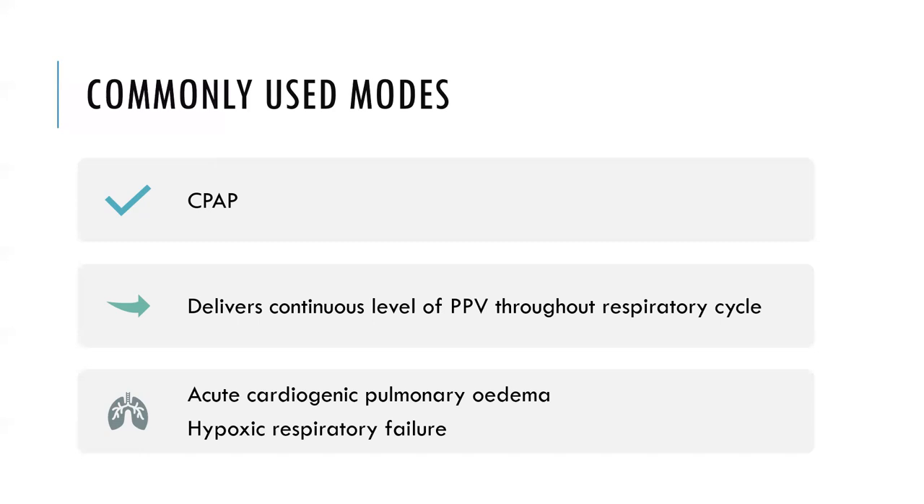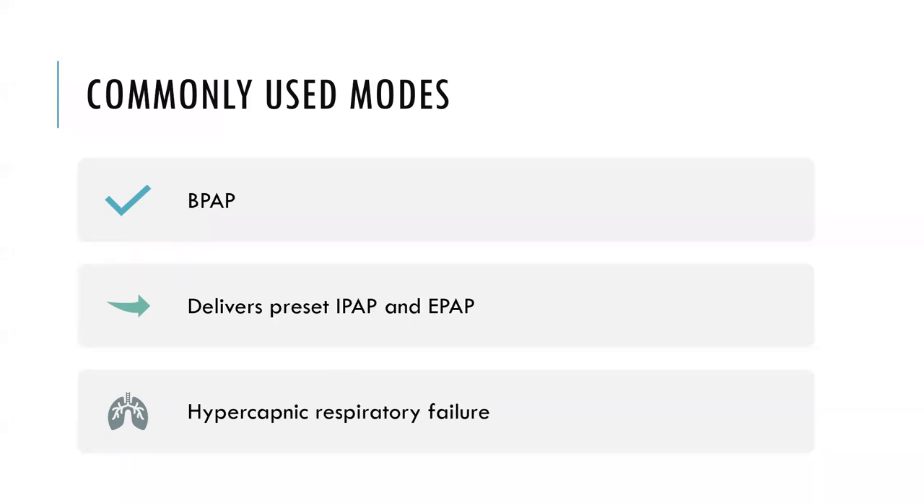CPAP is a good mode for patients with hypoxemic respiratory failure, like acute cardiogenic pulmonary edema. The second commonly used mode is BPAP — bi-level positive airway pressure. People often use BiPAP and BPAP interchangeably, though BiPAP is actually the name of a ventilator made by Respironics. In BPAP, there are two different levels of pressure: an inspiratory pressure and an expiratory pressure. The tidal volume correlates with the difference between these two. This is a good mode for hypercapnic respiratory failure because it provides more control over tidal volume delivered.